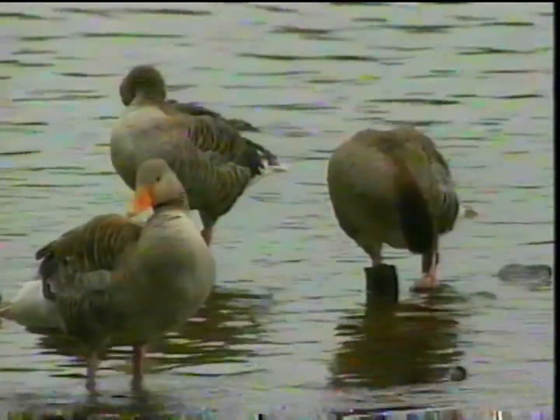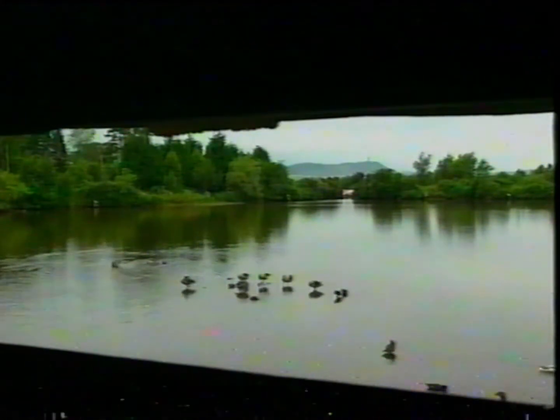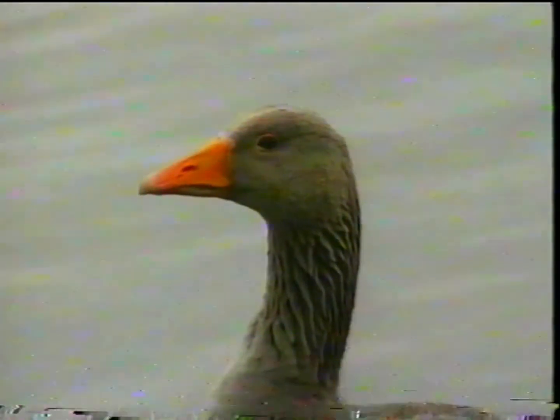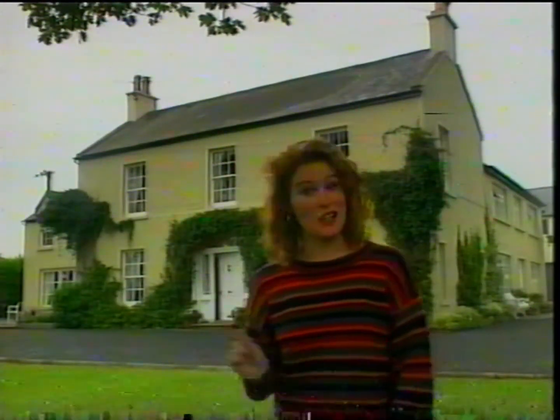Incidentally, weekend breaks specially designed for bird watchers coming from the UK or Ireland start from as little as £50, staying at local farms or country houses. And talking of country houses, look what I've found.